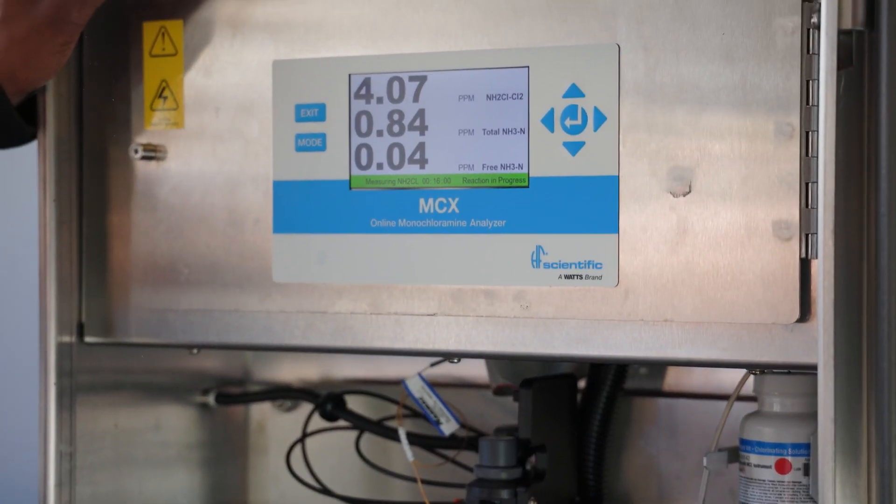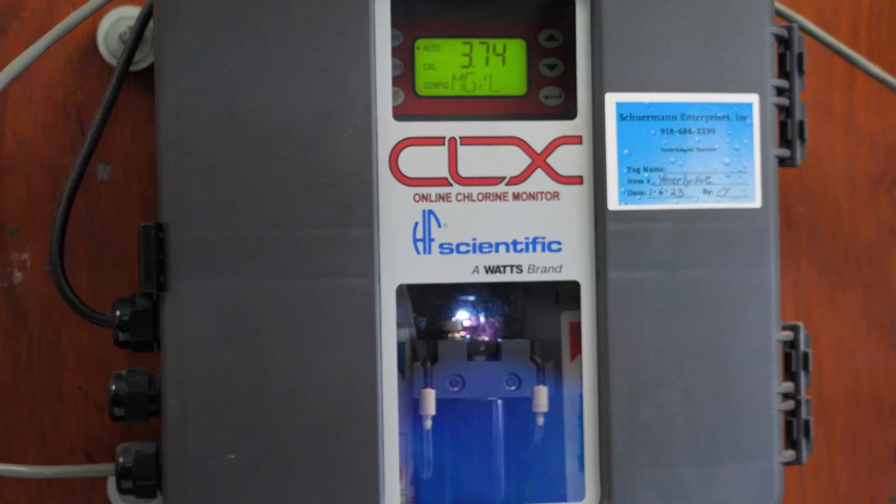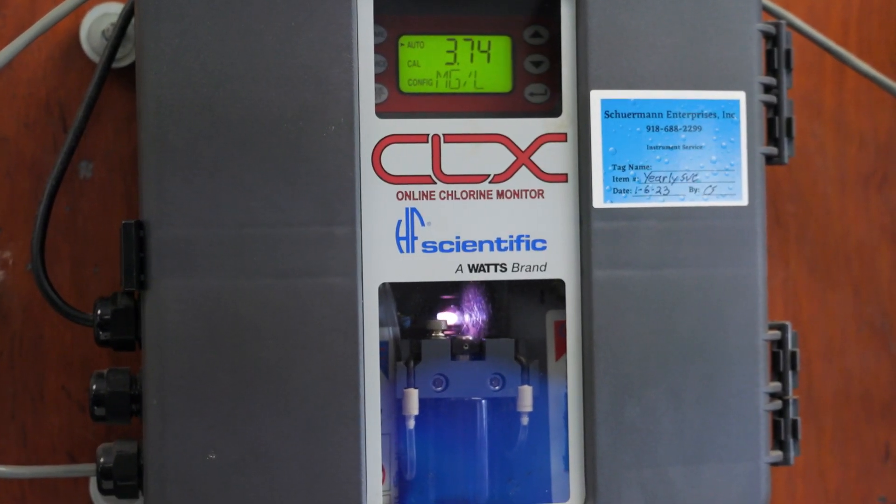We've had far fewer 3 a.m. phone calls and far fewer unscheduled maintenance events. The CLX chlorine analyzers are just little rock stars. We install them, we do the six-month maintenance on them, and we do not have unscheduled maintenance events. That's been fantastic for me.